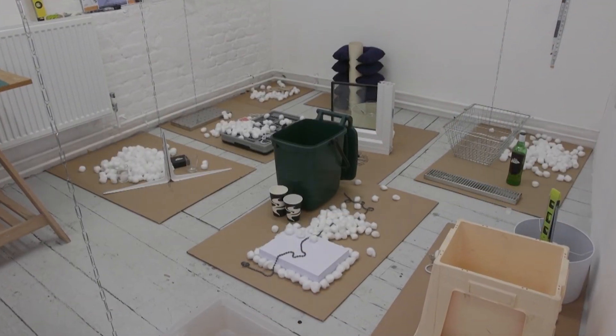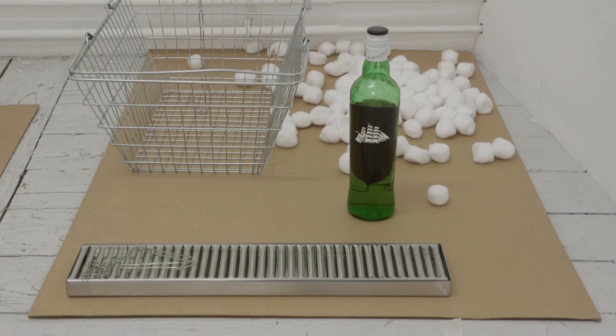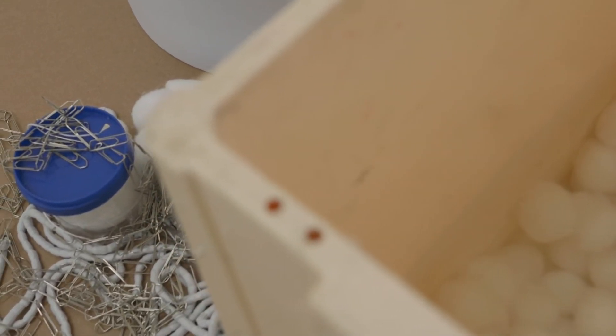Then I came back to the studio and began to use these elements. As you can see here — cotton, lampshades, and also a very nice object that I found in the British Library called snakeweights, that help you to hold open a book when you are reading.